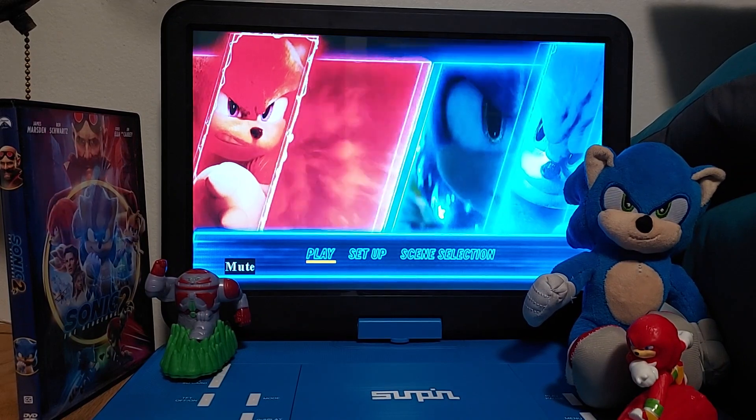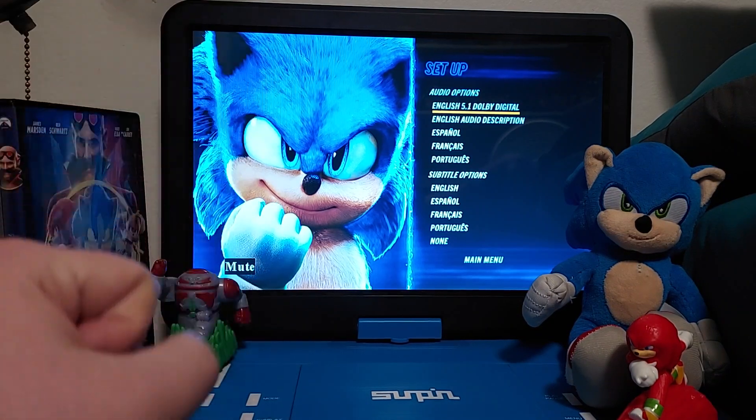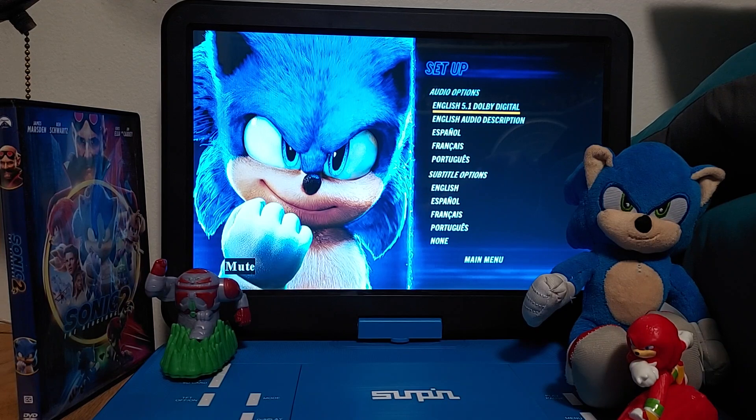We got play set up, and look, we got Sonic right there showing you his fist — a closed-up fist. Audio options: English, English audio description, Spanish, French, Portuguese — we haven't seen that in a long time. Subtitle options: English, Spanish, French, Portuguese, and none.